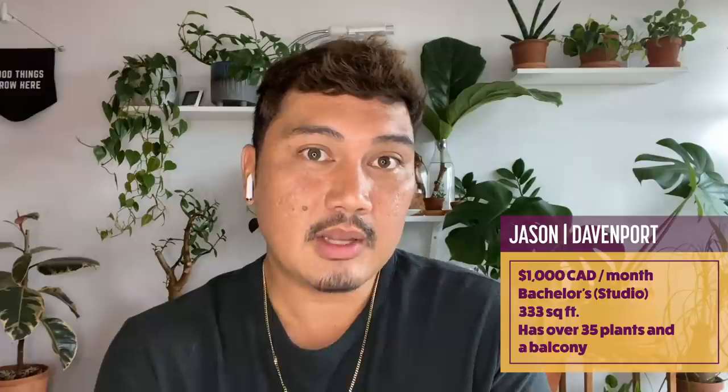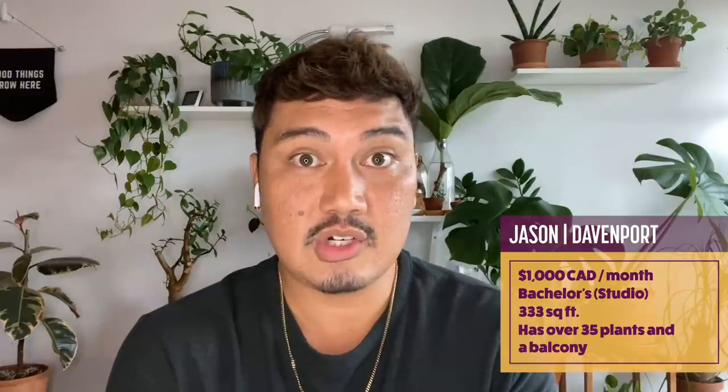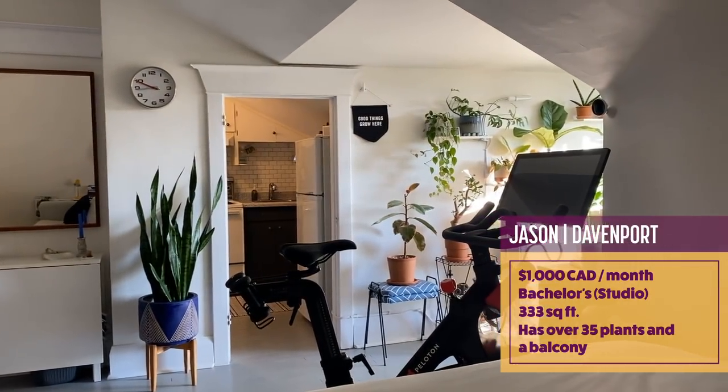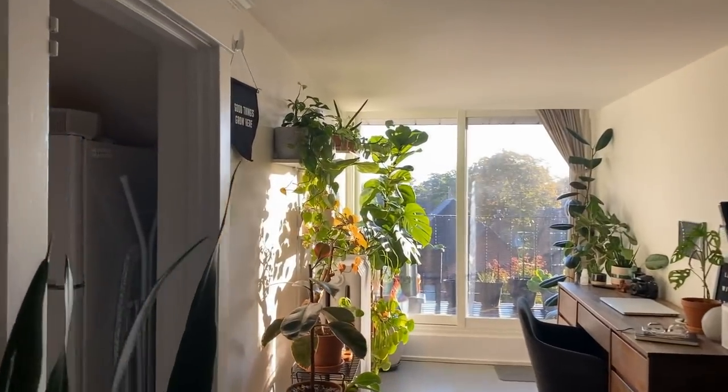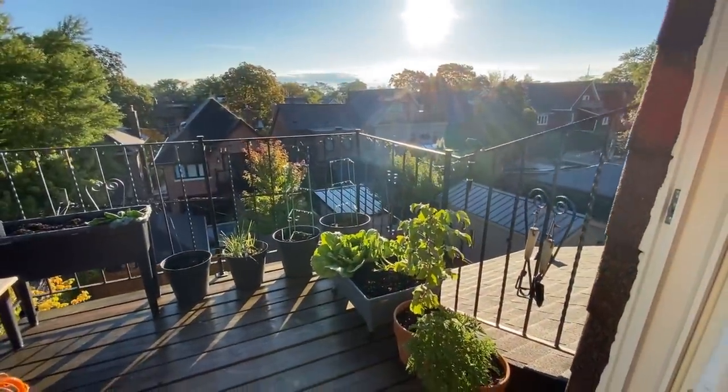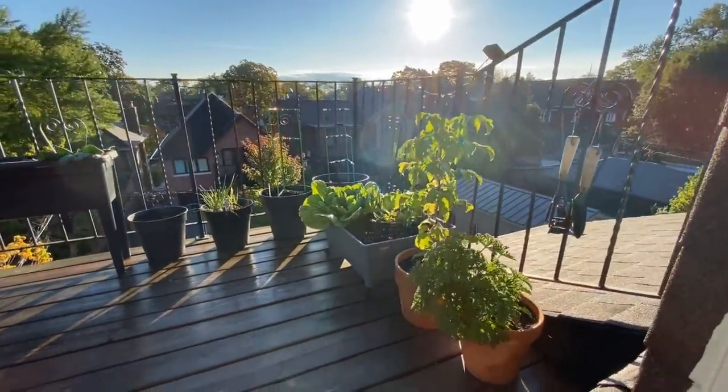I pay a thousand dollars for my unit, which is considered very cheap for what I have. Because it's a bachelor, I live on my own so I don't have any roommates. On top of that, for where I'm located, I have access to a balcony, which is very unique considering how much I pay per month.